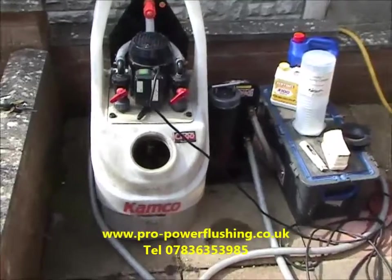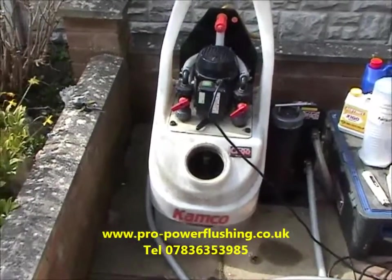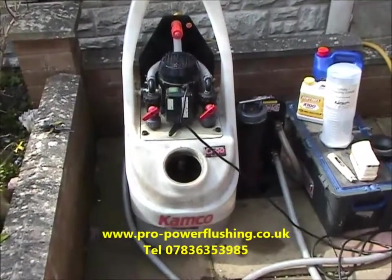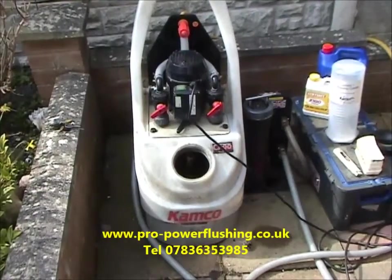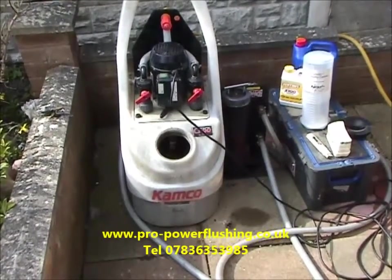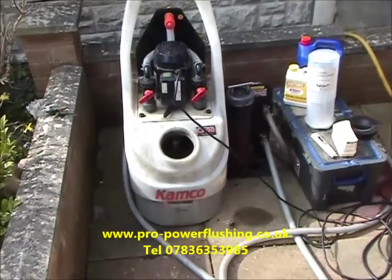We're starting to rinse the system out. The job is going really well — getting a great flow around the system and the water is starting to come clearer as we rinse. Once the pH and TDS levels are right, we'll be adding the inhibitor and putting the system back together. On price — when we power flush your system you've got us for most of the day. If you've got a British Gas, EON, or HomeServe contract and want to realistically save £300 or more, just give me a call. We take pH and TDS readings and you get a certificate upon completion.